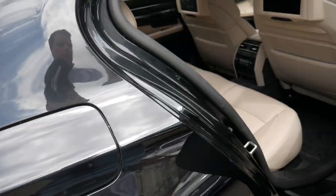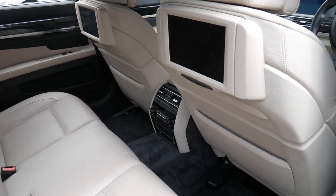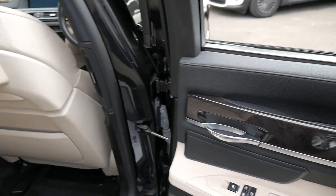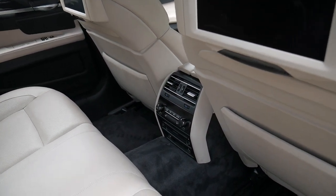It has a rear blind and you can see it's got factory rear entertainment. It's also got blinds in the back doors as well, and you've even got rear air conditioning controls.